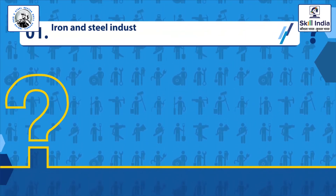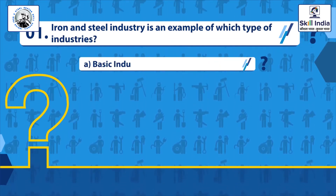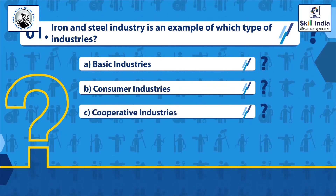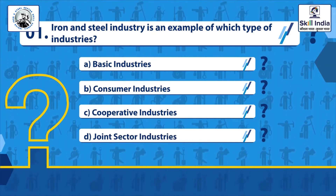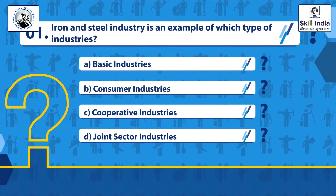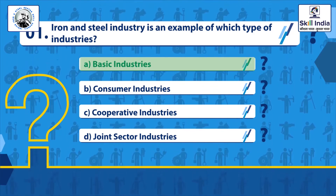Question 1: Iron and steel industry is an example of which type of industry? Options: Basic industries, Consumer industries, Cooperative industries, Joint sector industries. Correct answer: Basic industries.